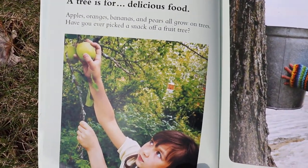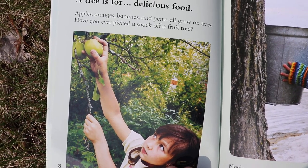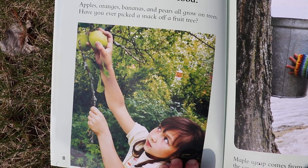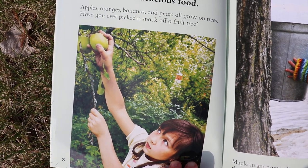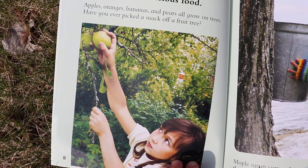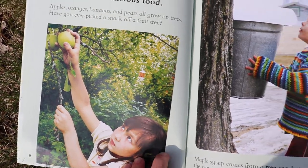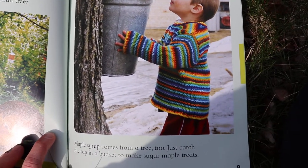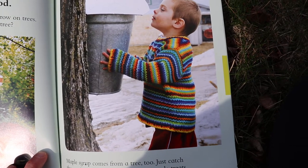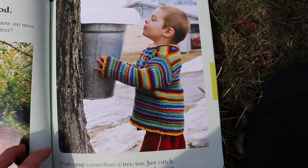A tree is for delicious food. Apples, oranges, bananas, and pears all grow on trees. Have you ever picked a snack off of a fruit tree? Friends, can you think of one more thing to eat that grows on a tree? Maple syrup comes from a tree too. Just catch the sap in a bucket to make sugar maple treats.